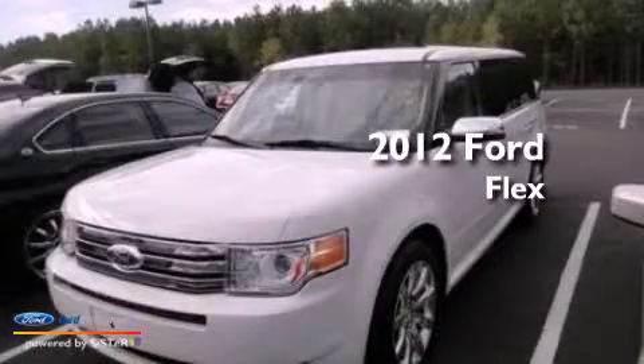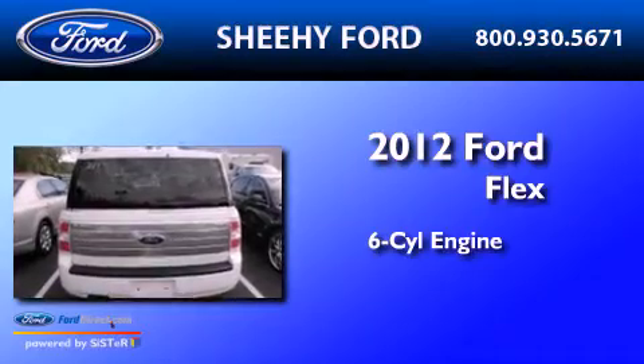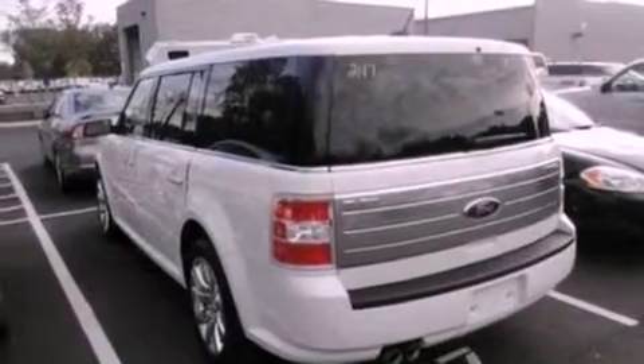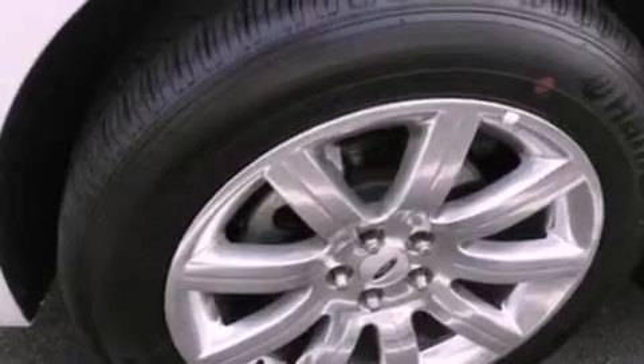This is a 2012 Ford Flex. It features a six-cylinder engine and an automatic transmission. Its top features include power-adjustable driver pedals, heated front seats, and a low-tire pressure indicator.